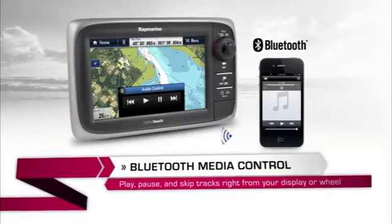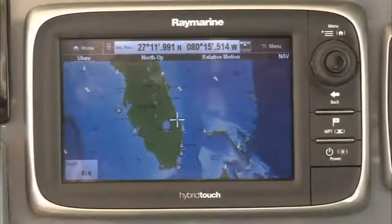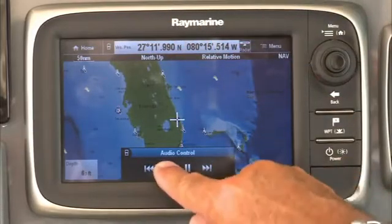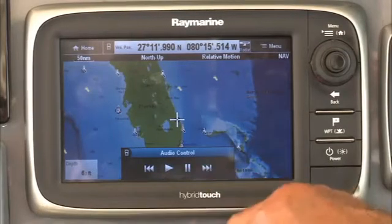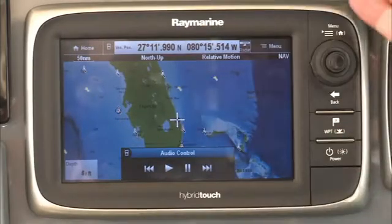Additionally, Bluetooth technology allows me to run my MP3 player — which I earlier stowed away out of the elements — right from my E7. Let me show you an example. I push my MP3 icon right here on the E7, my audio controls come up, I can hit my play button and start rocking out the tracks, skip tracks, or even stop the tracks if I have to make a phone call or have a conversation. Very simple, very clean — the E7 does it all for you.